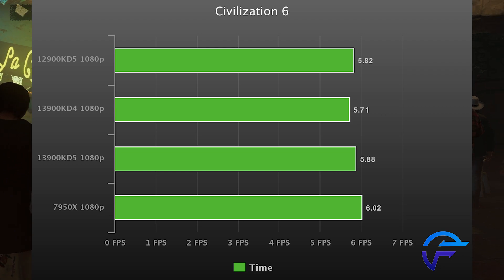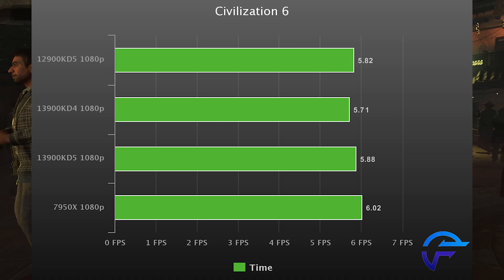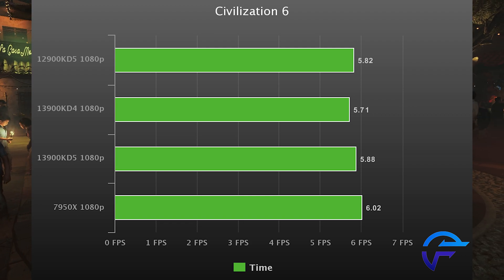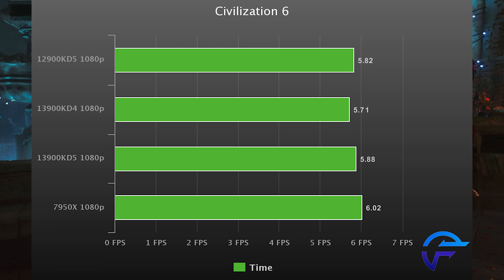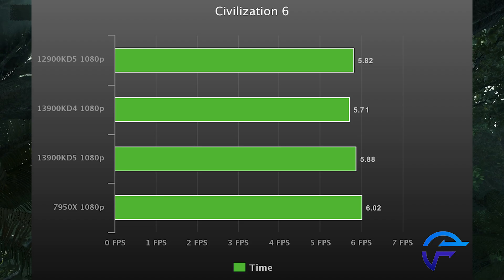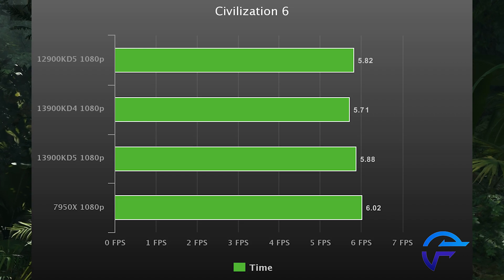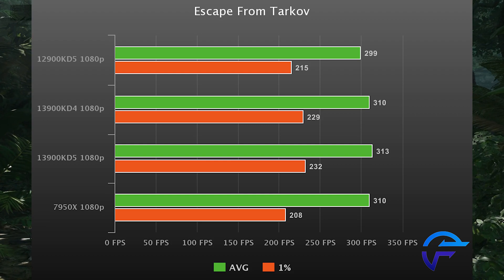Civilization 6 is up next — this is probably another one we'll have to start moving away from in terms of benchmarks. All of these CPUs are honestly so fast that there's barely any difference whatsoever. The 13900K DDR4 does do the best here because this game favors DDR4's low latency. Even then, you're looking at a 0.1 second difference in AI times. The AMD CPU does consistently run a tad slower in this one as well.